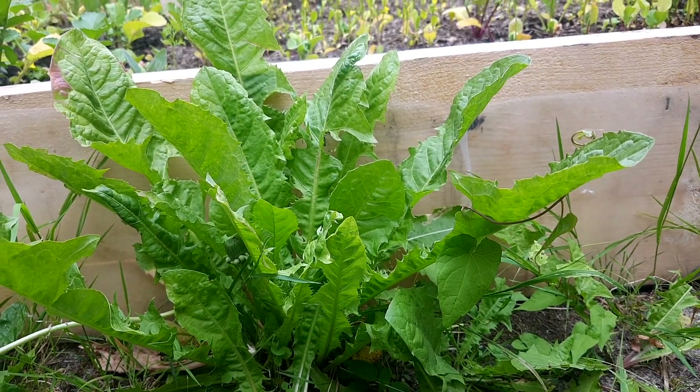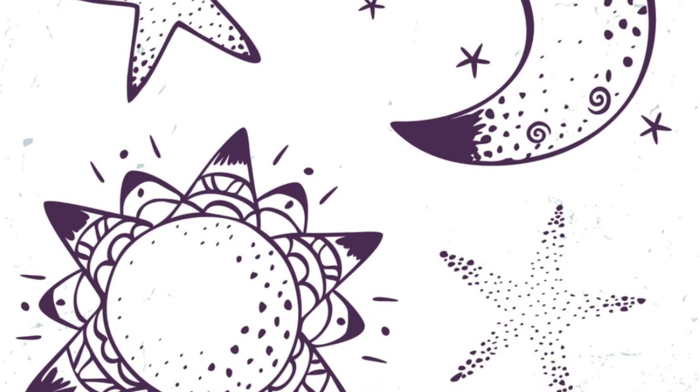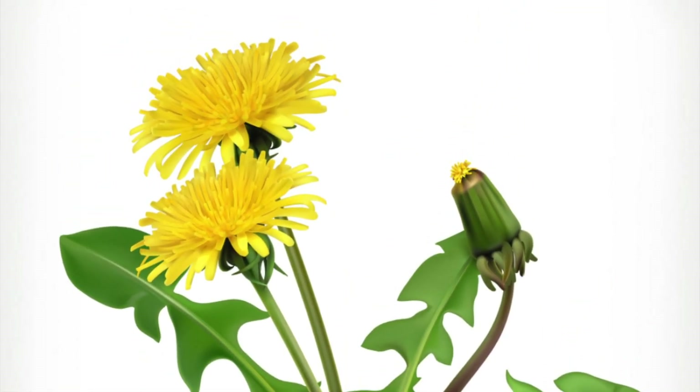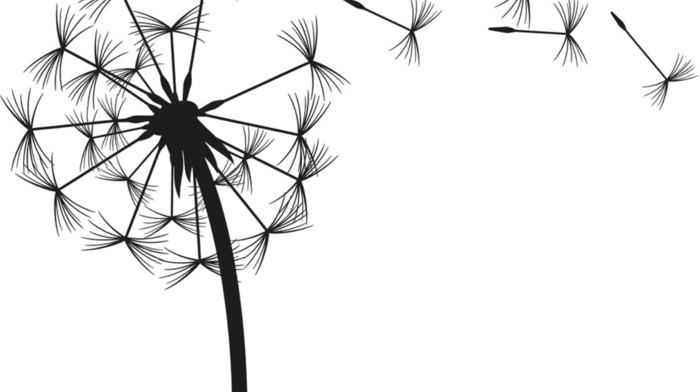The dandelion is the only flower to represent the three celestial bodies of the sun, moon, and stars. The yellow flower represents the sun, the puffball represents the moon, and the dispersing seeds represent the stars.